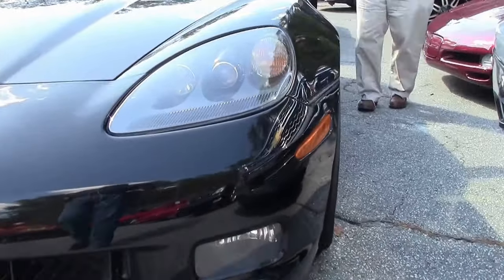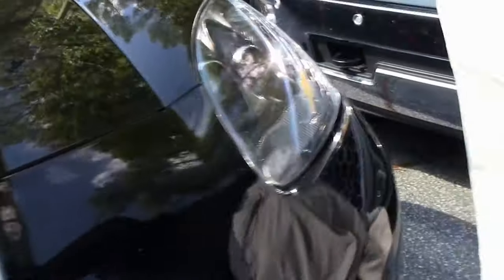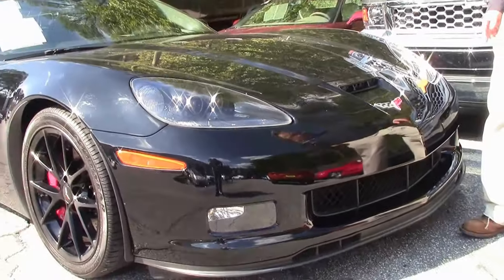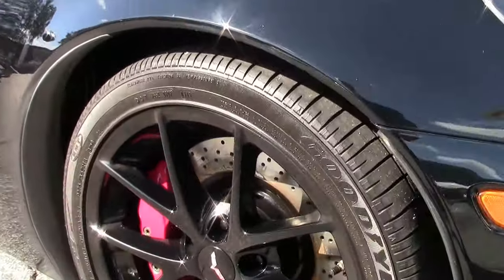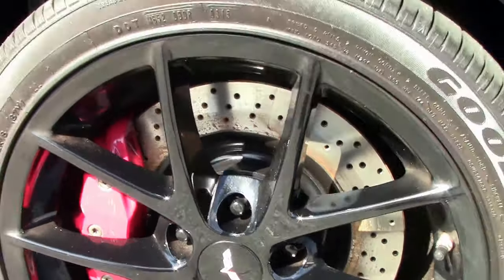It was very well kept. The paint is very nice on the car, with clear lenses up front — it shines beautifully. The machine black wheels with the red calipers really make the car stand out.